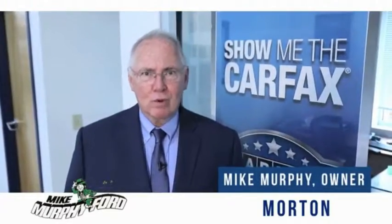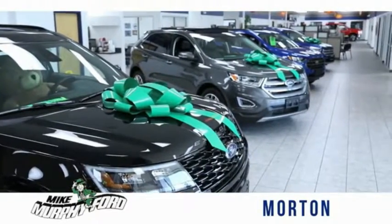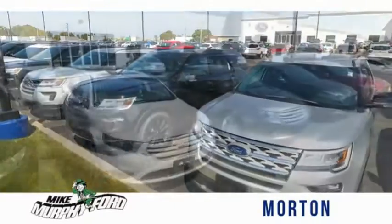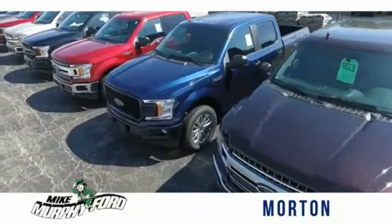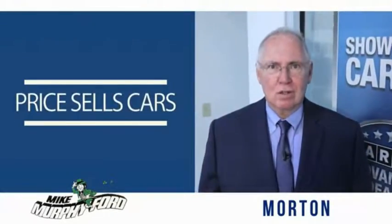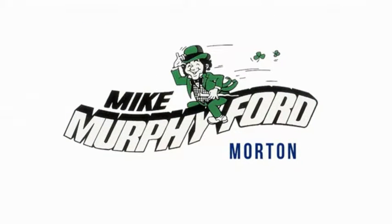I'm Mike Murphy, owner of Mike Murphy Ford. I appreciate you visiting our website and hope you find it helpful. We would be glad to answer any of your questions, send you more photos, arrange a test drive, arrange financing. Just let us know how we can help. We get it. Price sells cars. Really gonna like buying from Mike Murphy Ford.